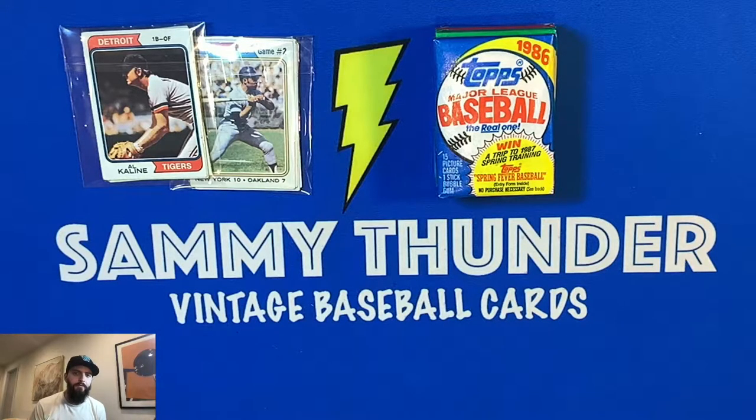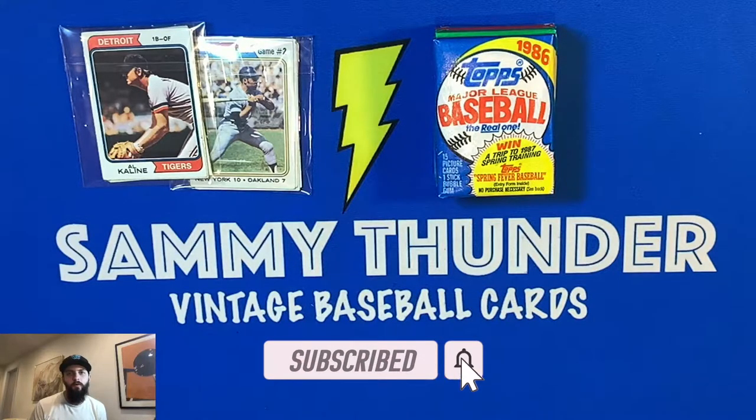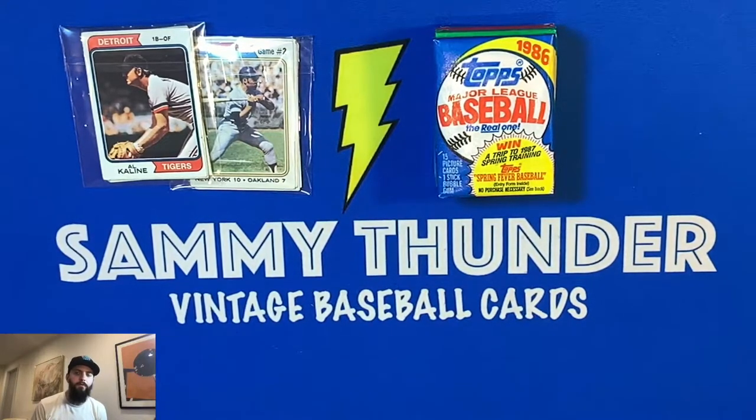To enter the 250th subscriber giveaway, all you have to do is leave a comment talking about your favorite 70s player, and make sure you are subscribed to this channel. You can click on the bottom right corner of the screen or click on my YouTube page to subscribe and stay in the know for more giveaways.